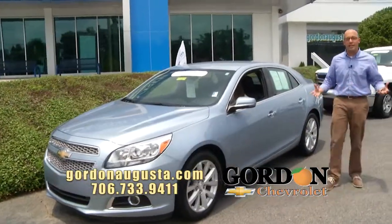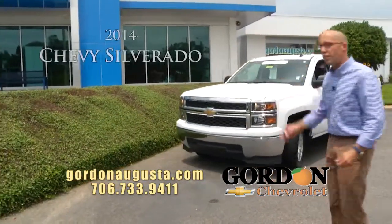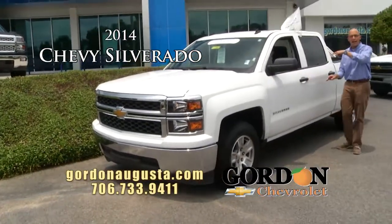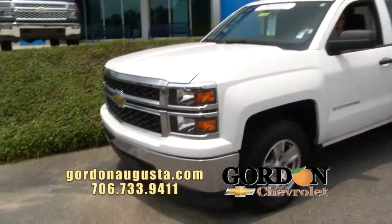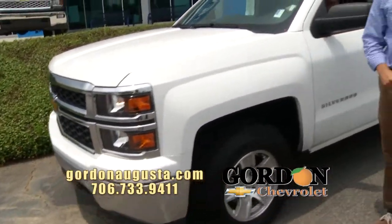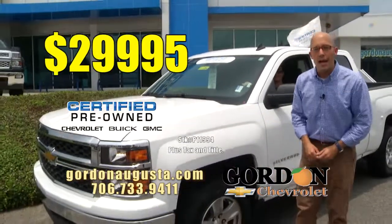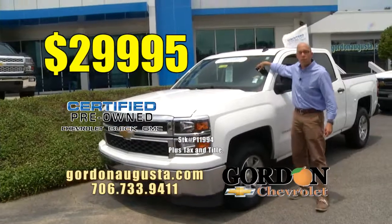Coming up behind that, we're getting into the truck category. New body style 2014 Chevy Silverado — summit white with black interior, crew cab, bed liner, alloy wheels. The truck's loaded — it's an LT model with all the power you need. Way back when this was new, just recently — $29,995. GM certified pre-owned.